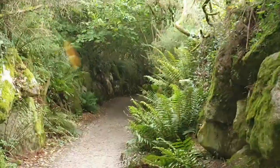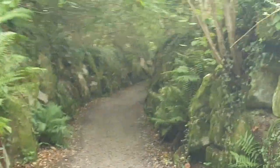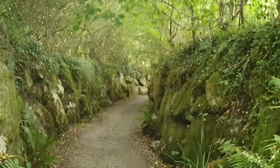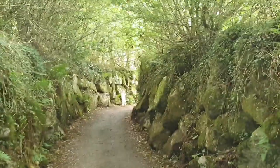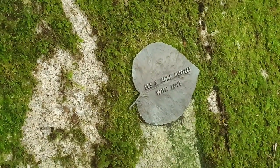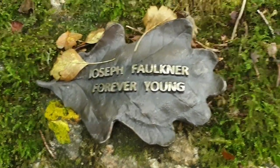Trying to catch the light properly because the greens over the path are just so lovely. I just spotted commemorative leaves made out of metal - probably of folk who used to come here and loved to visit. It's a lovely gesture.